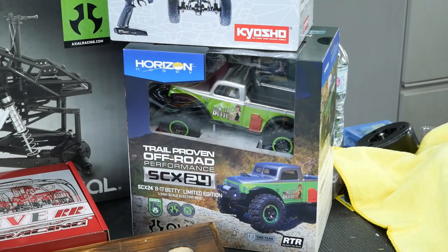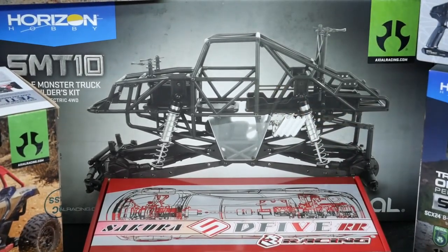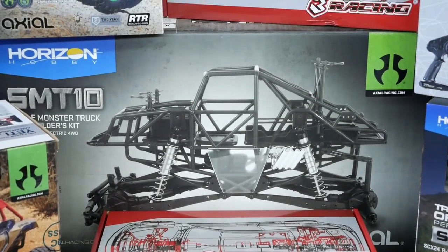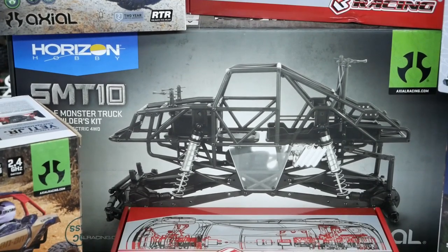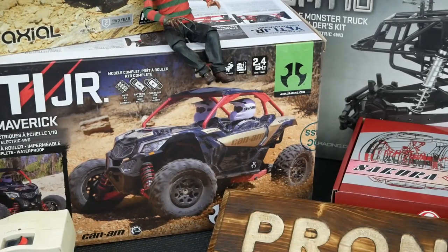Next up is the SMT10 — also picked up from Eliminator. That's the scale builder monster truck from Axial — the raw builder's kit version. We picked up a whole bunch of Vanquish parts and we're going to do a really nice Blue Thunder monster truck build with that one coming up. And of course we grabbed another Yeti Junior — you can never have enough of those. We've probably got about five of them now. They're cheap and so much fun — you can give them away as gifts.